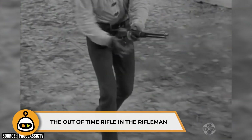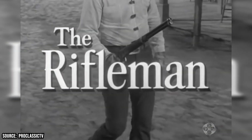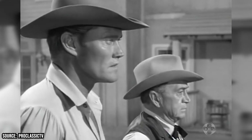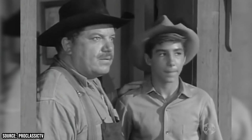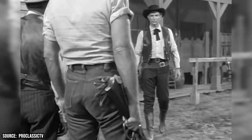The Out-of-Time Rifle in The Rifleman. The Western series was supposedly set in the late 1870s and 80s, but one prop in particular was wildly out of place. Rancher Lucas McCain's rifle was a Winchester from 1892. The anachronistic prop was equipped with a large ring lever which allowed left-handed actor Chuck Connors to cock the weapon by spinning it with one hand — a technique aptly called spin cocking.